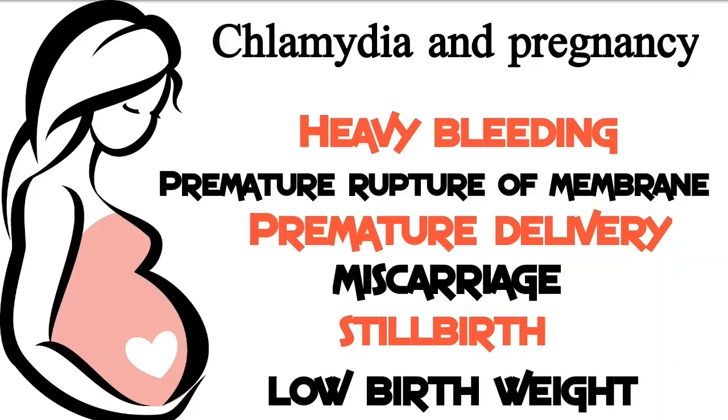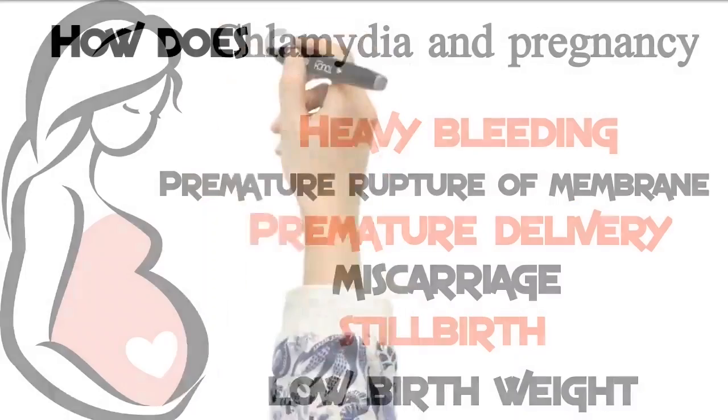Chlamydia may also be connected to miscarriage, stillbirth, or low birth weight. Fortunately, treatment of chlamydia is successful in 9 out of 10 pregnant women. Antibiotics must be chosen carefully during pregnancy, so make sure to consult your doctor.